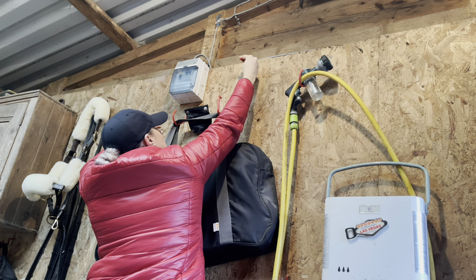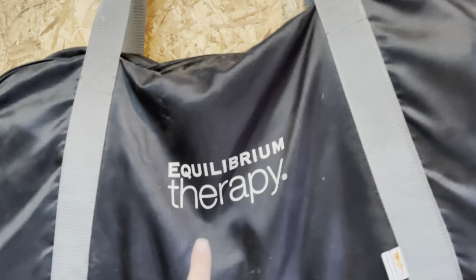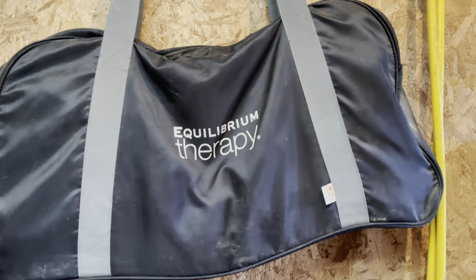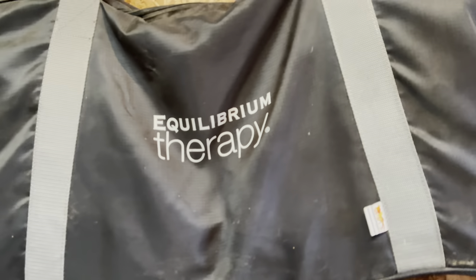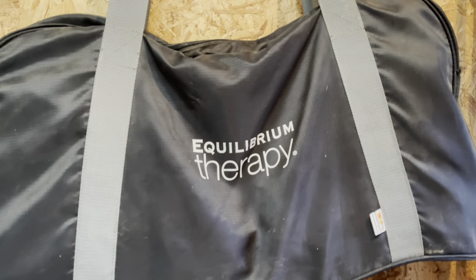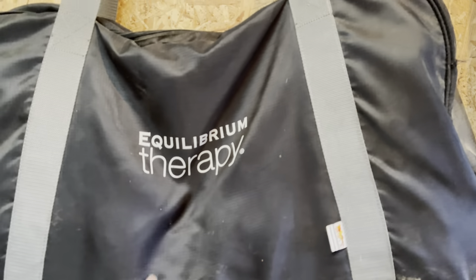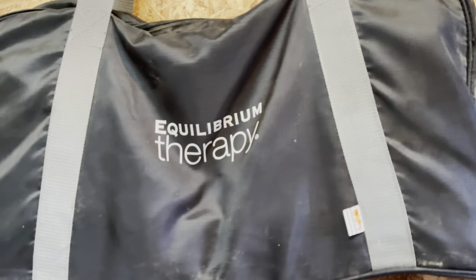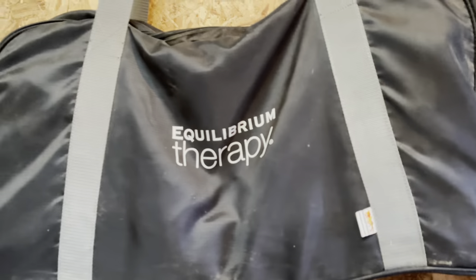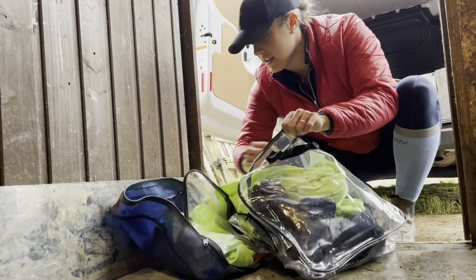If anybody's umming and ahhing about buying one of these, it's probably the best thing I have ever bought for Banksy. I've had mine since 2016 and it makes the absolute world of difference to him when plaiting, studding, or just getting him ready before dressage and events - chills him right out, takes the edge off, and really puts him in the zone, makes him all zen.